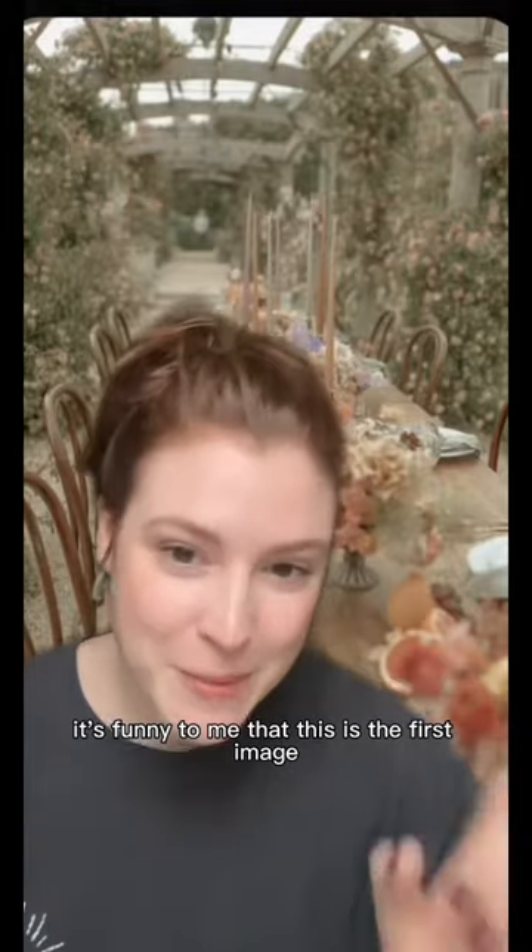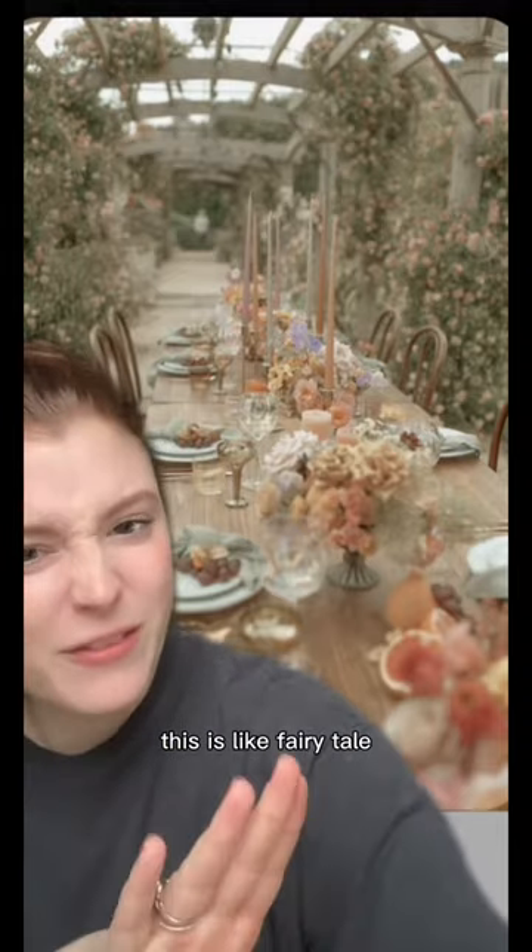Next on my list is cottagecore as a wedding theme. It's funny to me that this is the first image that comes up as cottagecore wedding, though beautiful! This is mad expensive! This is like fairy tale.